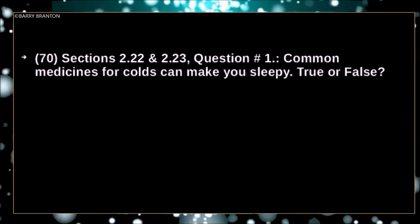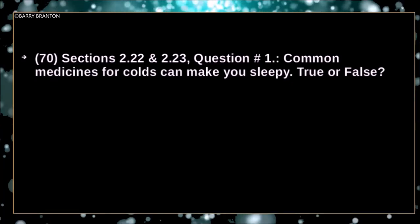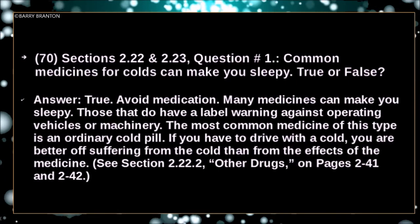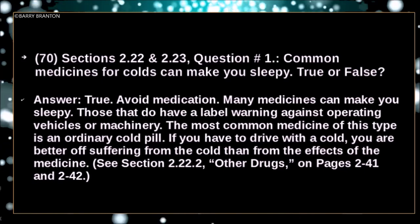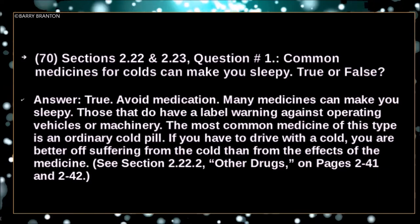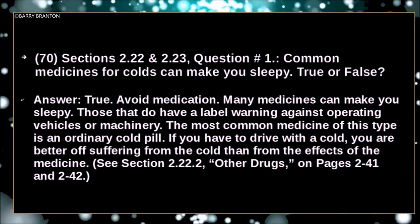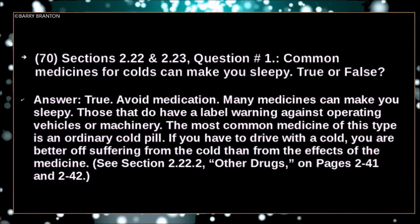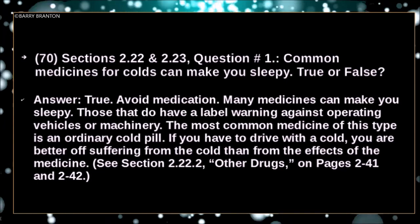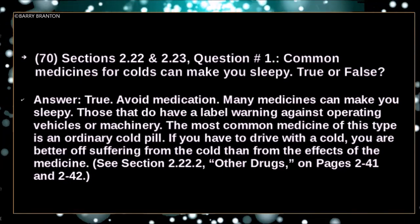Common medicines for colds can make you sleepy — true or false? True. Avoid medication. Many medicines can make you sleepy — those that do have a label warning against operating vehicles or machinery. The most common medicine of this type is the ordinary cold pill. If you have to drive with a cold, you are better off suffering from the cold than from the effects of the medicine.